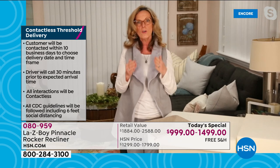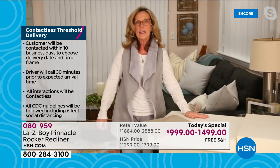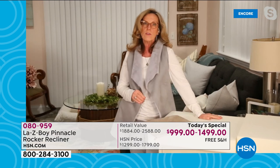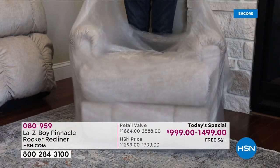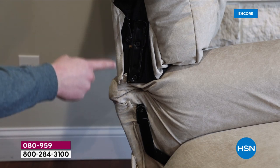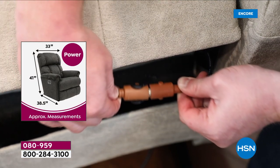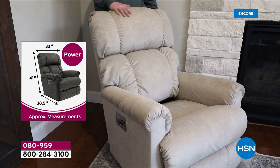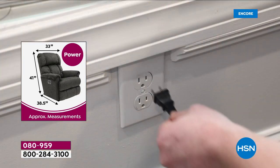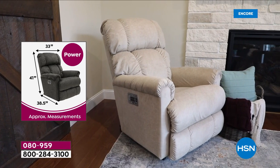Once delivered, you unbox the recliner yourself — which is very easy. It's a two-piece section: the back slides onto the base using a slide-and-glide mechanism. For the traditional rocker recliner, just sit down and use the handle. For the power version, there are two color-coded connectors to connect, then slide the back on and attach the power box — a surge protector — directly to the wall. Then you're ready to use it.